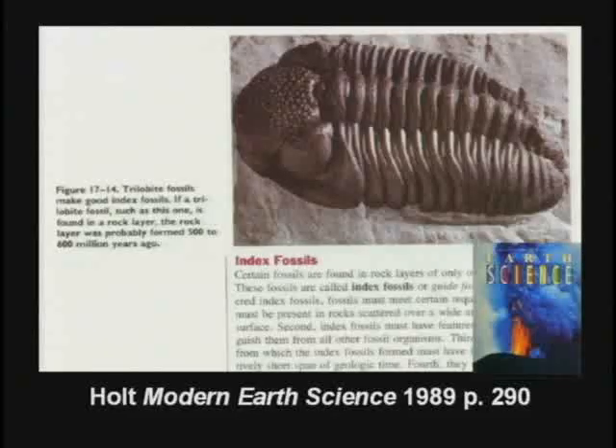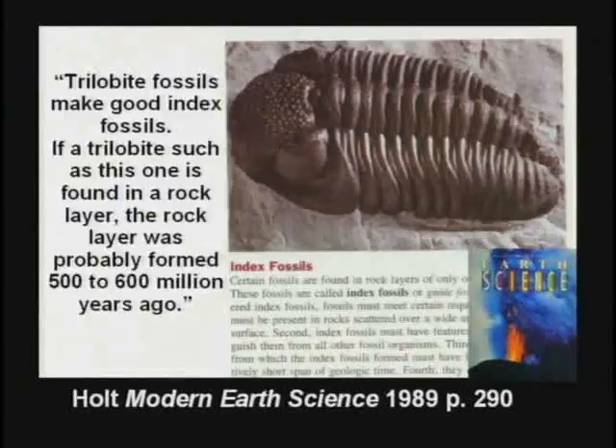They date the layers by the fossils. This textbook shows the kids a trilobite and says, boys and girls, trilobites make good index fossils. If a trilobite is found in a rock layer, the rock layer probably formed 500 to 600 million years ago. I don't think so.